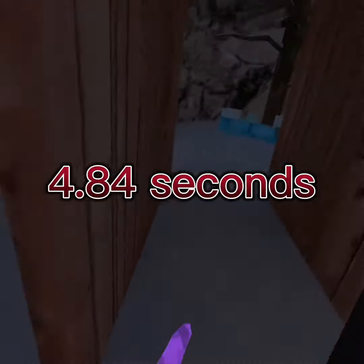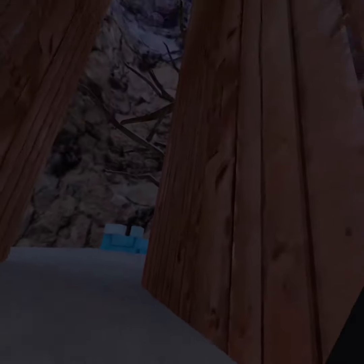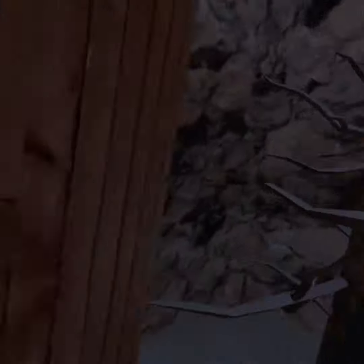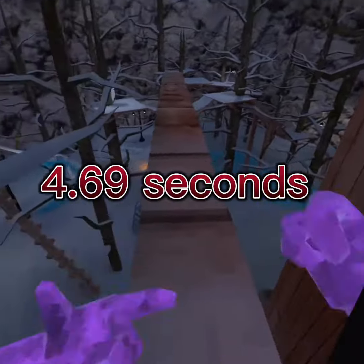Now I'm going to be doing two-hand wall bouncing and seeing if it's faster. 3, 2, 1, go. Okay, that last part I didn't do it that much, but I still did it, whatever.